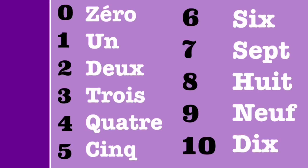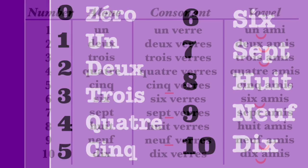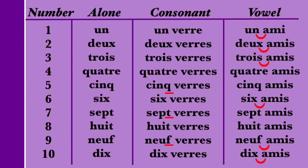Some of these numbers also change pronunciation based on the word that follows. So here we have the numbers 1 through 10. The number 0, ZÉRO, isn't included here, but it doesn't change pronunciation regardless of what follows. To get an idea of how the pronunciation changes based on what follows, let's look at how the numbers 1 through 10 are pronounced on their own, when followed by a consonant — using the word VERRE (V-E-R-R-E), which means glass — and finally when followed by a vowel, using the word AMI, which means friend.